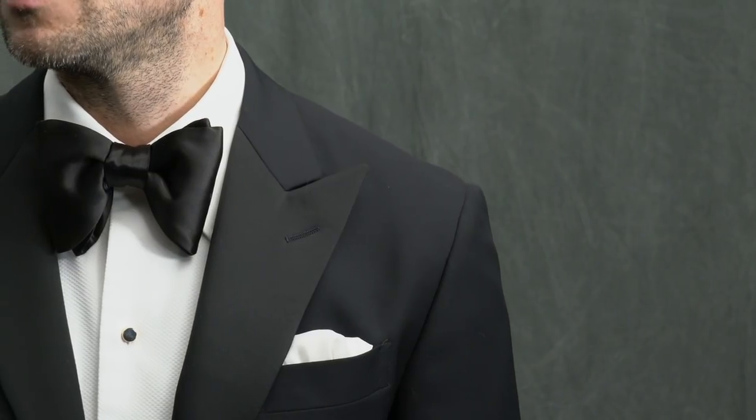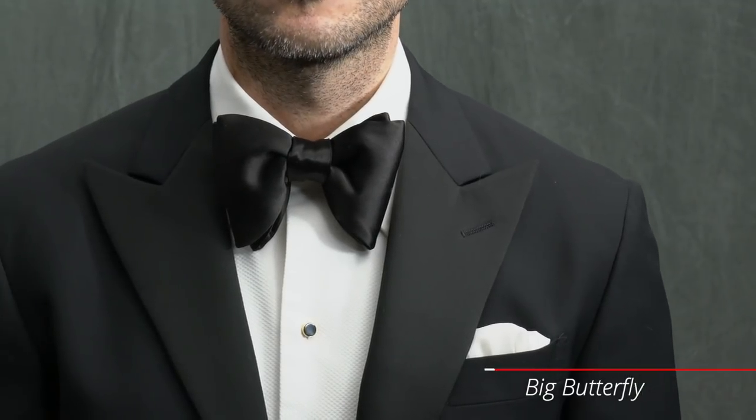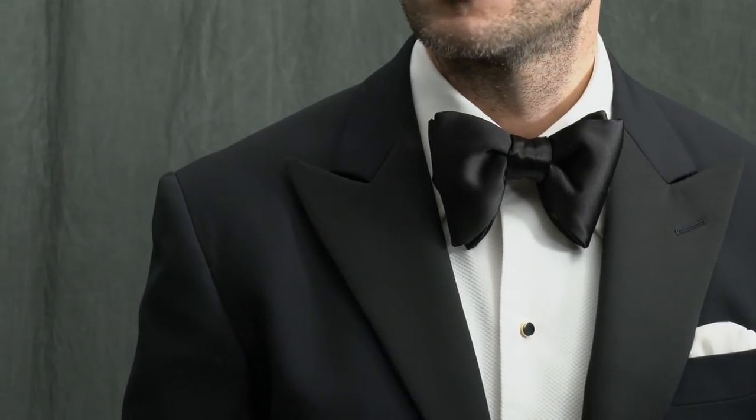Starting off with the big butterfly. This is a shape that makes a statement with its size, and as a result, it's not going to be for everyone. As a general rule, the size of your bow tie should be in proportion to your face. So if you've got a narrow face, the big butterfly might not be the best choice. It works best for wider faces and for guys who like to make a statement.